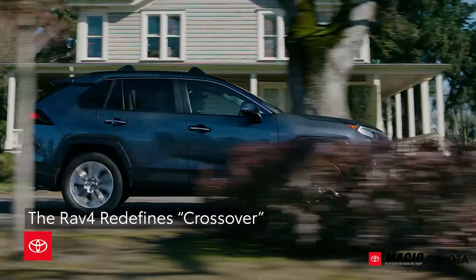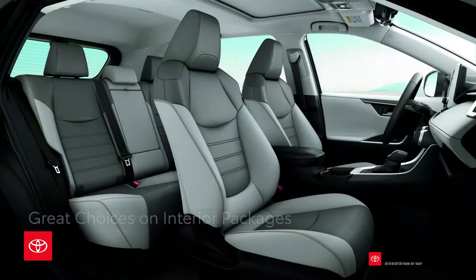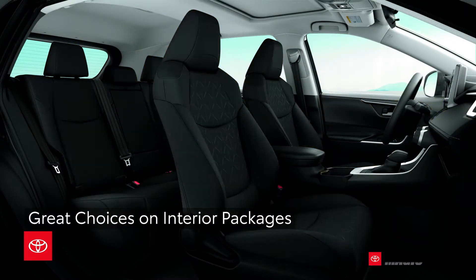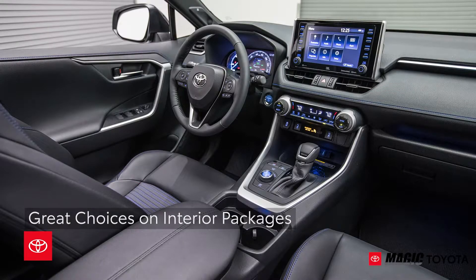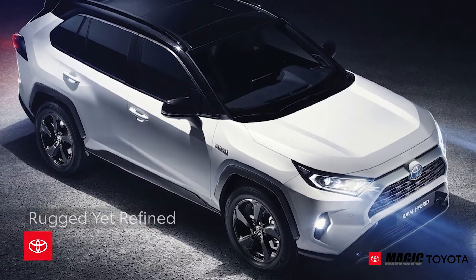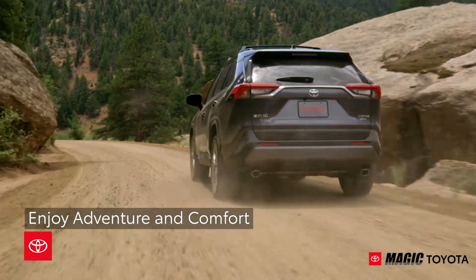The transformed RAV4 redefines what it means to be a crossover. Its aggressive new appearance matches the confidence drivers will feel behind the wheel. This robust and sophisticated design is rugged yet refined, appealing to those seeking adventure while still enjoying comfort.